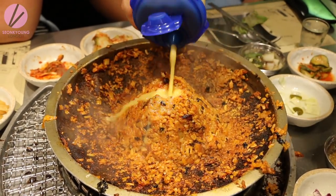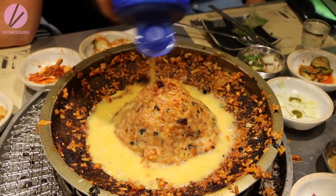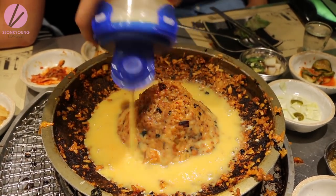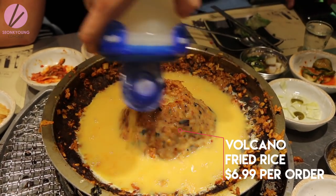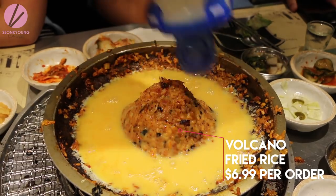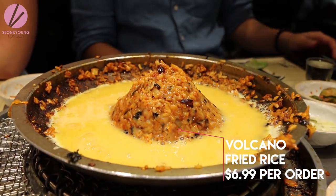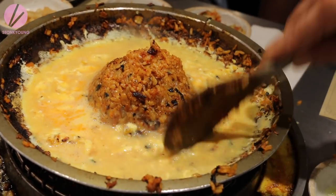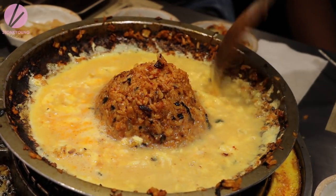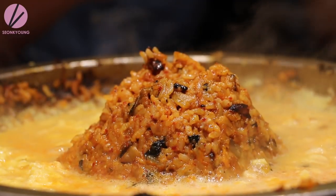Then comes the magma of the volcano — or lava, since it's outside already. They scramble the egg so it will evenly cook. This dish is definitely Instagram-worthy, so don't forget to take some pictures.